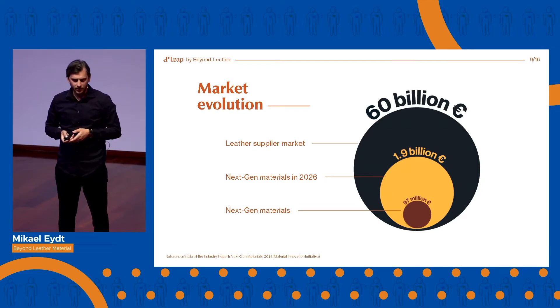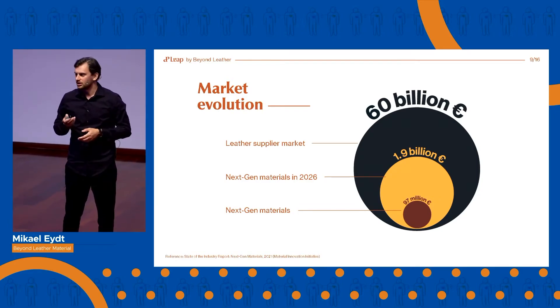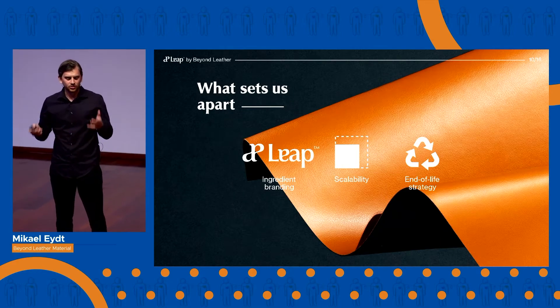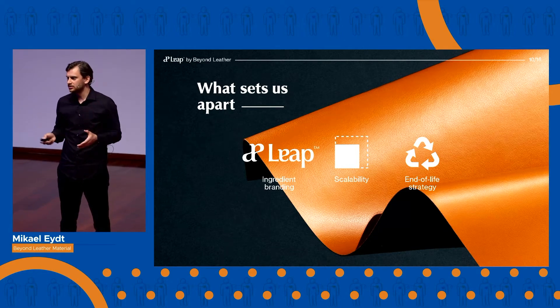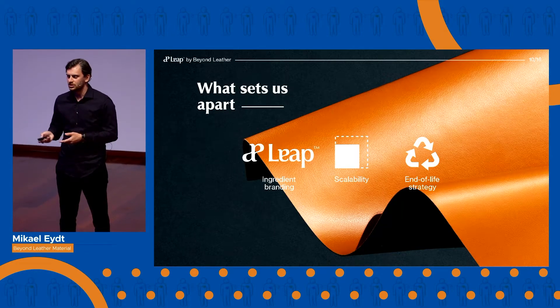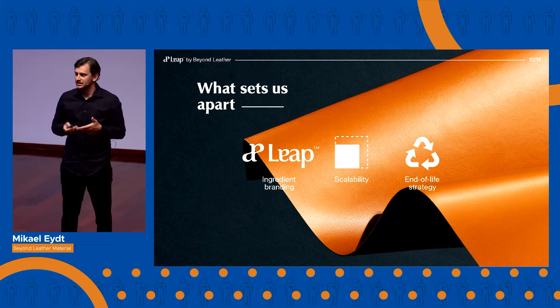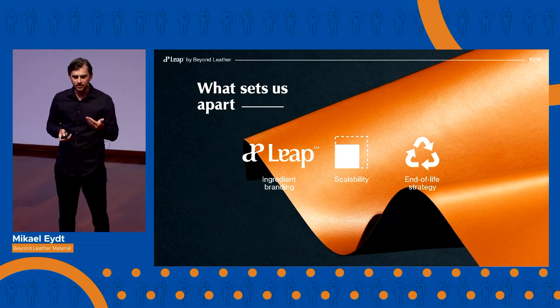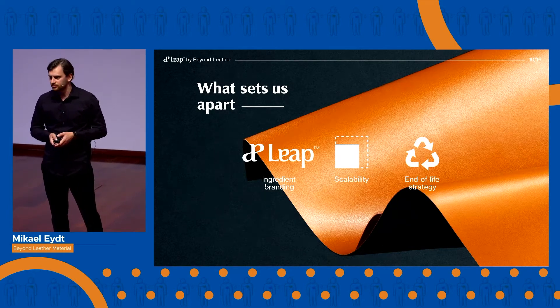This is the market we are after. And yes, there are other young companies in this field. But what sets us apart is our ingredient branding, our patented production process allowing us to produce LEAP on continuous rolls — which is something most of our competitors can't do today. And unlike hybrid materials, LEAP can be disassembled at its end of life and partly reused, thanks to its three-layer design.